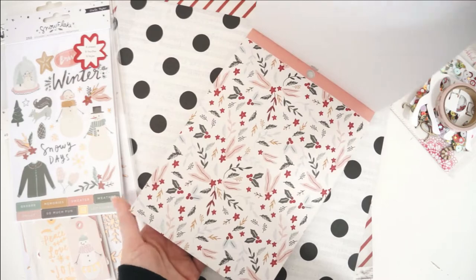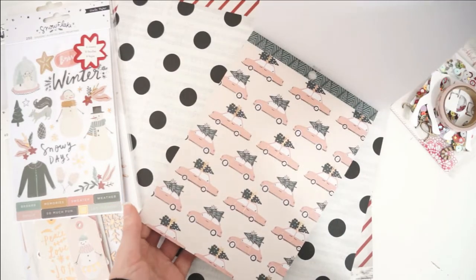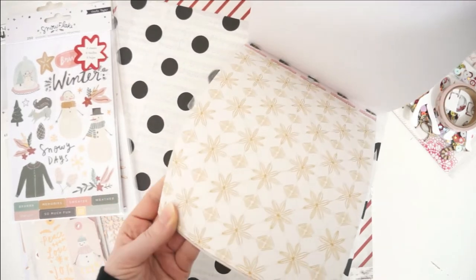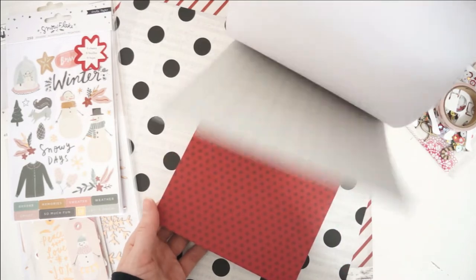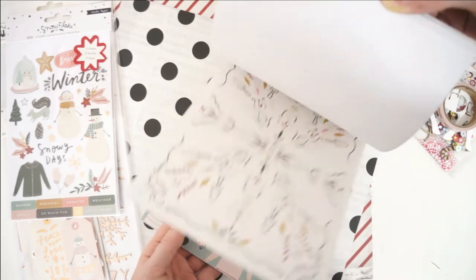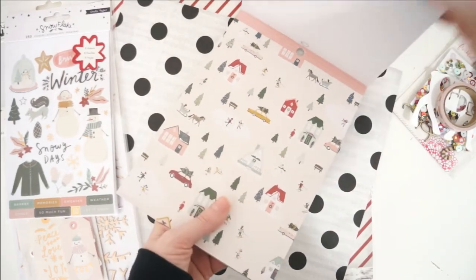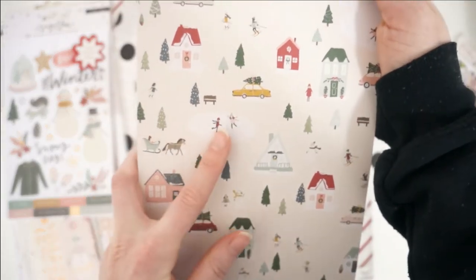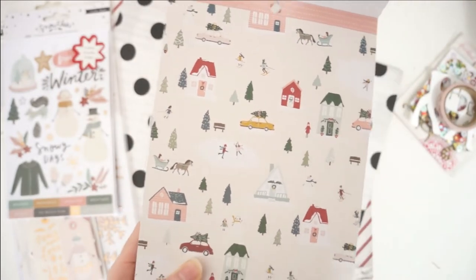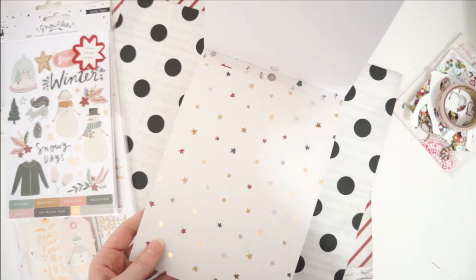Gorgeous light pink — these florals are so gorgeous, Crate Paper just knows the way to my heart. This is the print that's on that washi tape. Got some foil on this one, so cute with that little sweater. We've got a little white and pink stripe — this type of paper is my favorite every single year. We've got the little ice skater with the little houses on it, and we've got a little sled there, all in the snow. This paper is just drool worthy — we've got some foil on this star paper here.